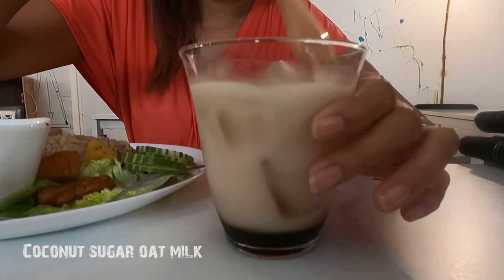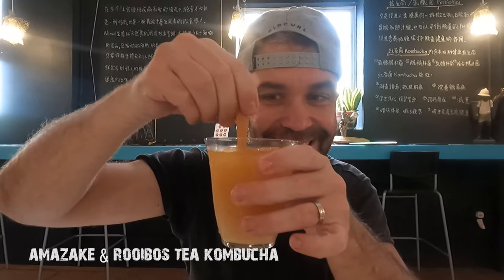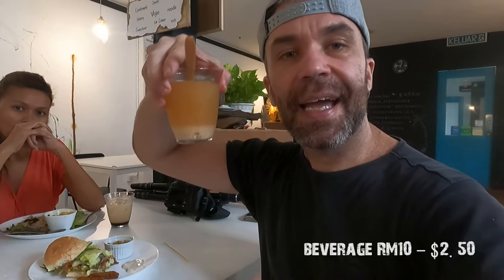It tastes like meat as well — it's weird! It's really, really good. To give you an idea of the price range: the burger combo is 18 ringgit, the nasi lemak is around 13 ringgit, and each drink is 10 ringgit, so it's pretty affordable.